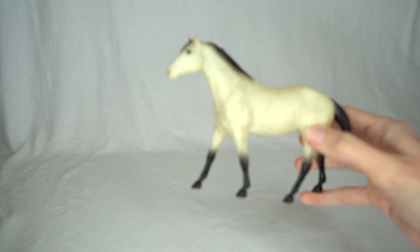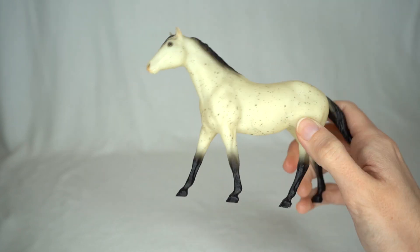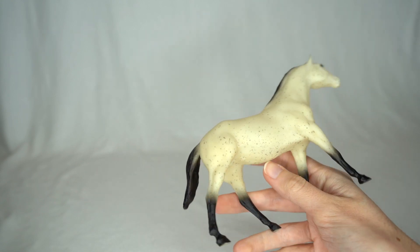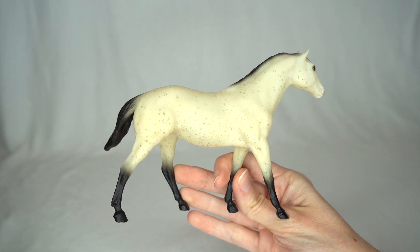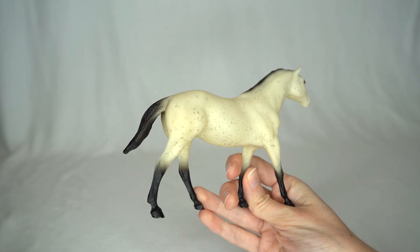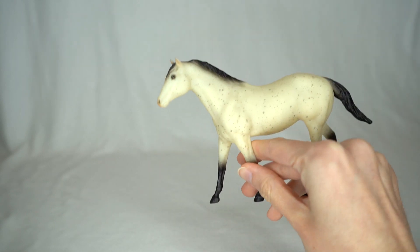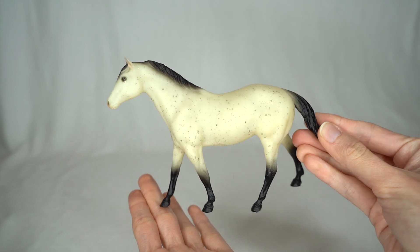Next up I actually have a Paddock Pal. This cute little guy is this kind of old-style roan white flea-bitten gray. I honestly don't know what it's supposed to be, but I have a couple models in this color and I just think it is a lot of fun. Not very realistic, but it is fun and I thought he was just very cute, and he is in nice condition as well.